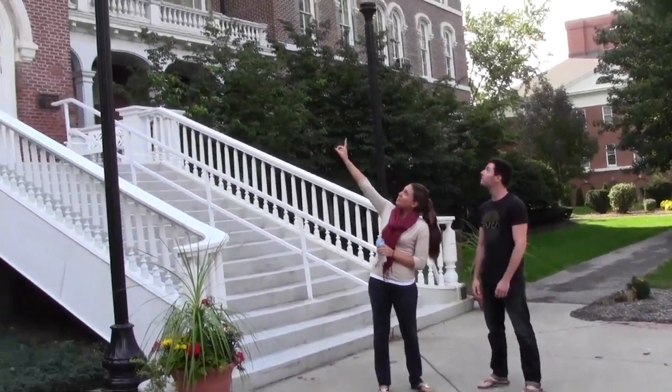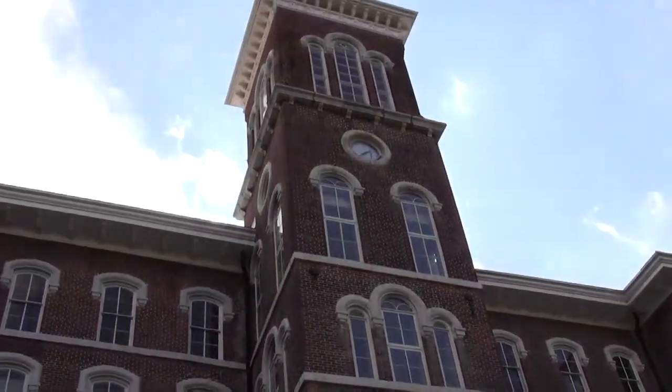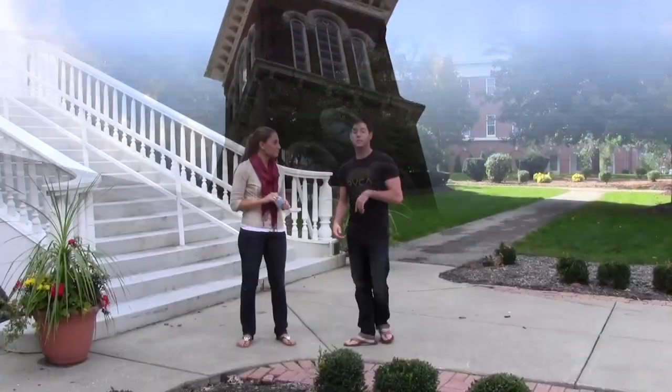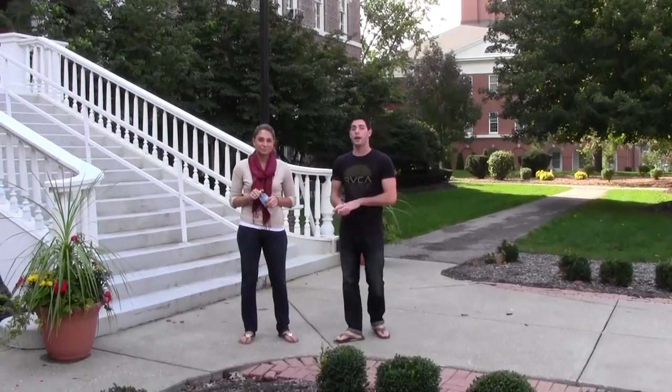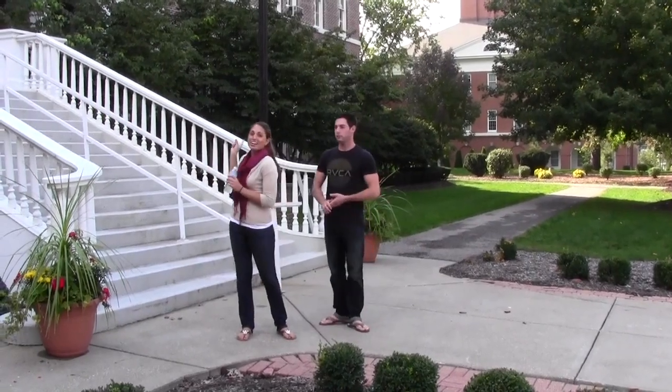Welcome to College Hall. This is our oldest building on campus. The bell tower up there rings every day at 2:30 and 6:30 with the college's alma mater. It does remind us that back when the school was a female seminary, the students had tea time every day at 2:30 and 6:30 p.m. sharp. Let's go inside.